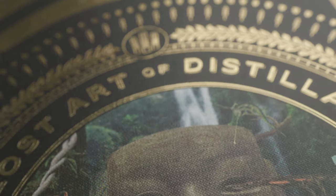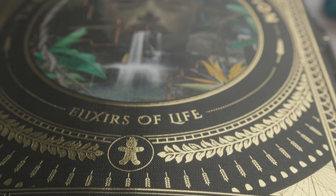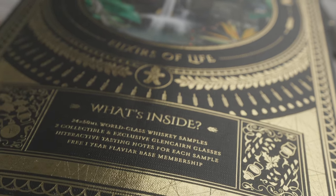Would I buy the Flaviar Whiskey Advent Calendar again? Unfortunately, it's not just a straightforward yes or no answer. Yes, it was a nice whiskey calendar, and yes, I had a great time, but compared to last year, it just felt a little bit pricier, and some parts of it really improved in terms of the overall experience, but other parts felt like a little bit of a step back. Let's go through it and help you figure out whether or not you'd be happy with this box.